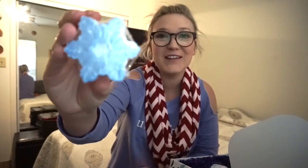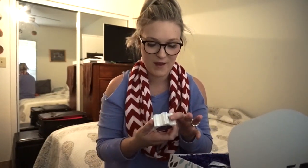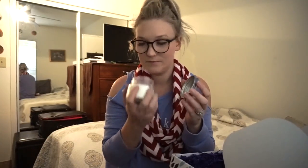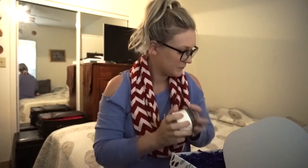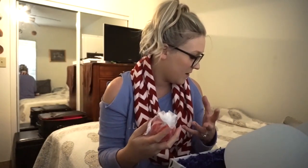Then I'm pulling out a snowflake soap — it's also peppermint scented, so this whole box is geared toward peppermint. This is so cute! And then I'm getting even more excited — in here is a peppermint soy candle from handpouredhope.com. Let me smell it — oh my gosh, that smells so good! And then last but not least, this is a peppermint bath bomb — a Peppermint Bliss Fizz and Foam bath bomb. This is so amazing!